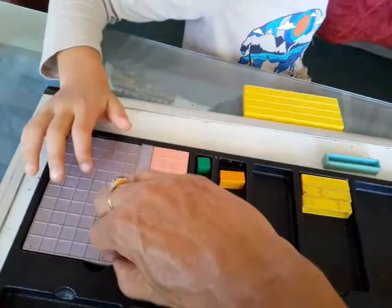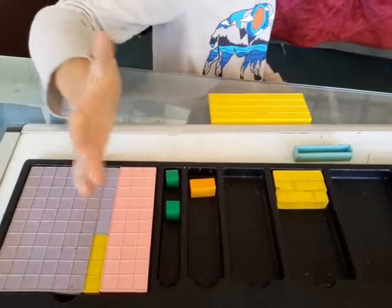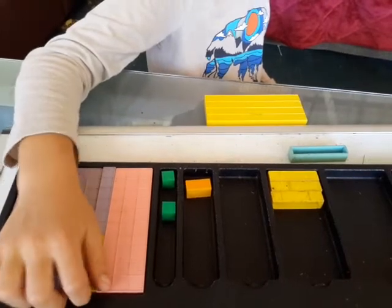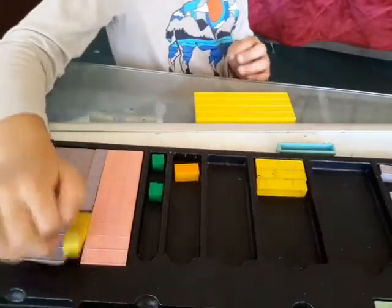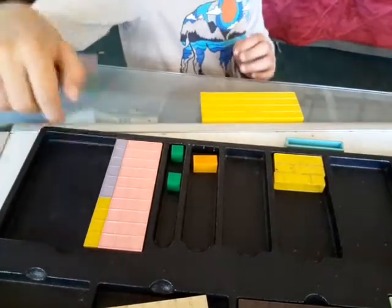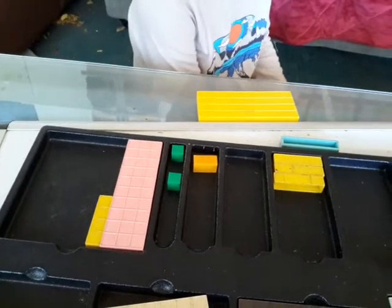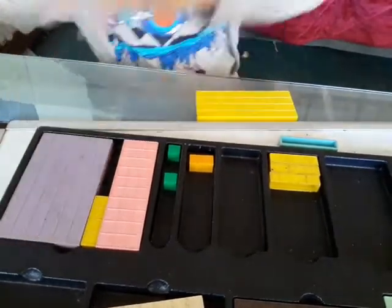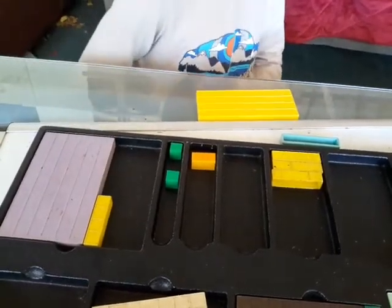Let's turn this one over just for fun. Take out... take away. Alright, 100 take away 36 is what? Take out the 36 — literally take it out. Put the 60 back. Now take out the 30. Now take out the 6. So you took 100, and you took away 36, and you came up with 64.